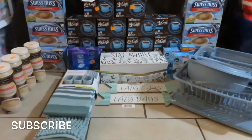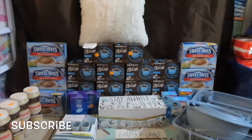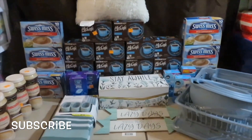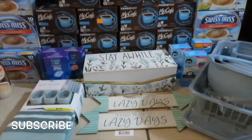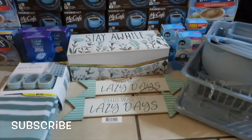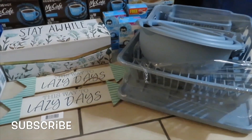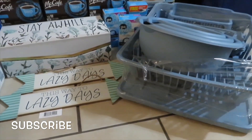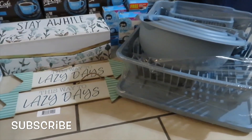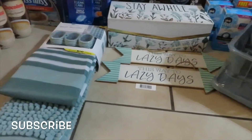I only got about four or five purple dot items — I was definitely looking for more but this is all that they had. As you can see, that arrow says 'Lazy Days' and that box says 'Stay a While.' I got that dish drainer — it comes with measuring cups, bowls, an ice cube tray. Everything you see was a penny.